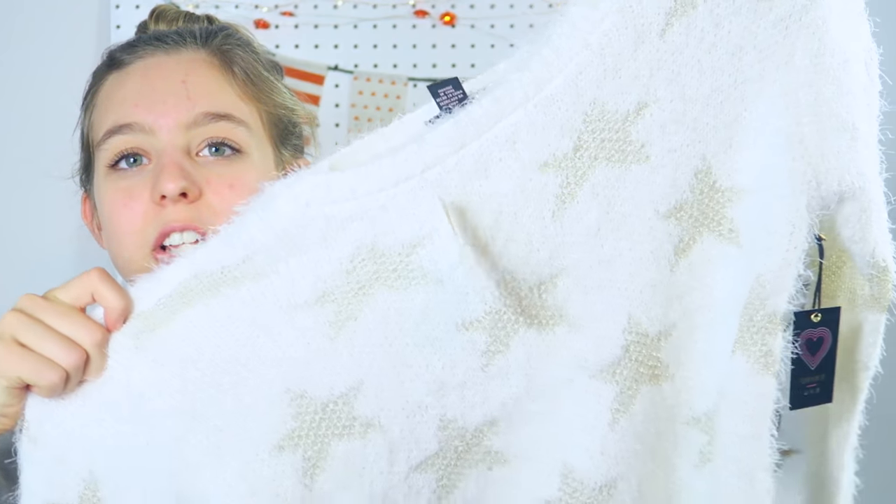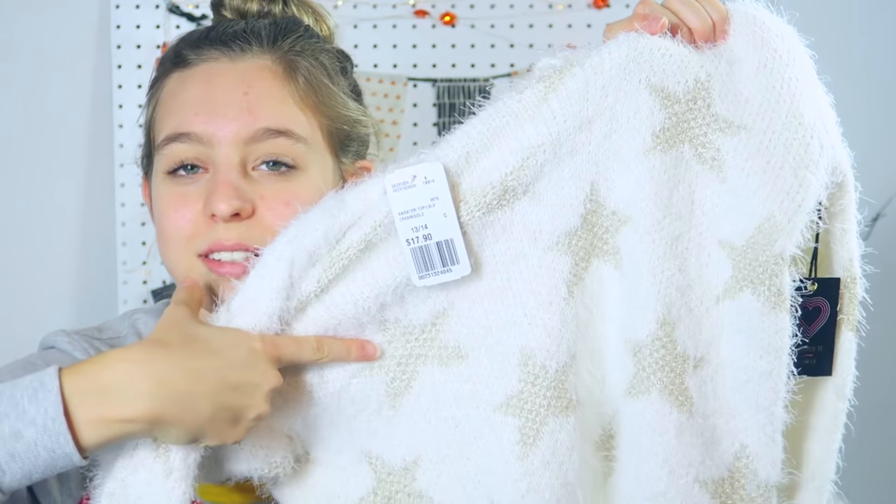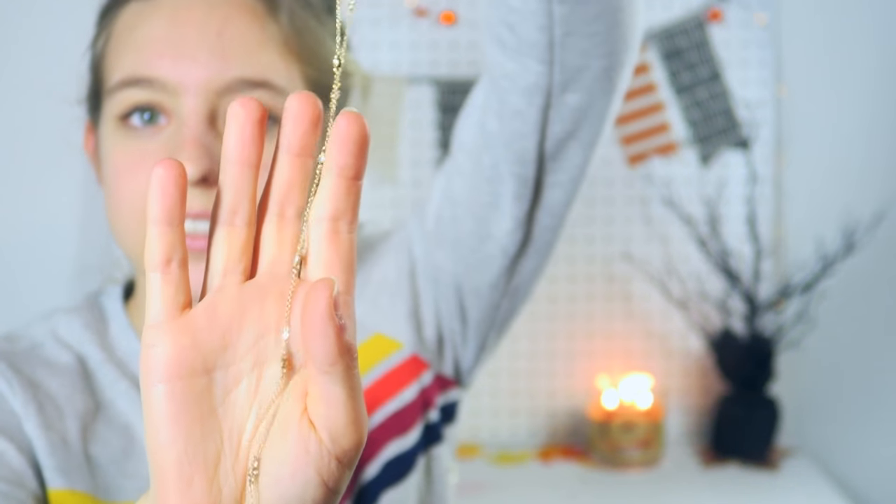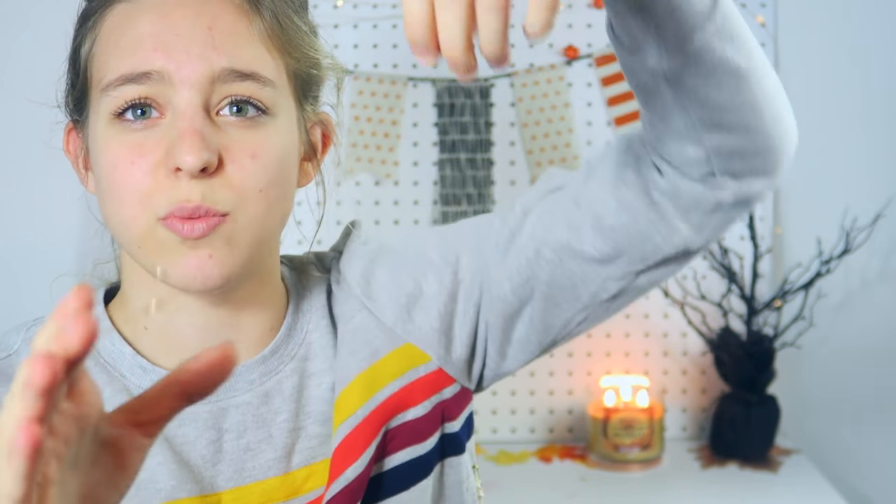The last sweater I got is one of my favorites — it's actually from the kids section and I just got a big size to fit me. It's this cream-colored sweater with little stars on it, and it's also an eyelash sweater. I'm obsessed with eyelash sweaters. The last thing I got at Forever 21 was this long gold necklace — I've been looking for one like this for a while. It'll go well with pretty much any of the sweaters I got, especially the basic ones.